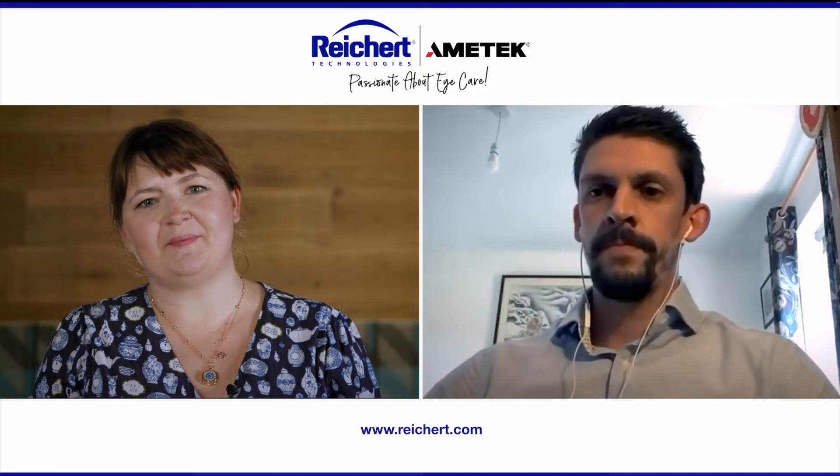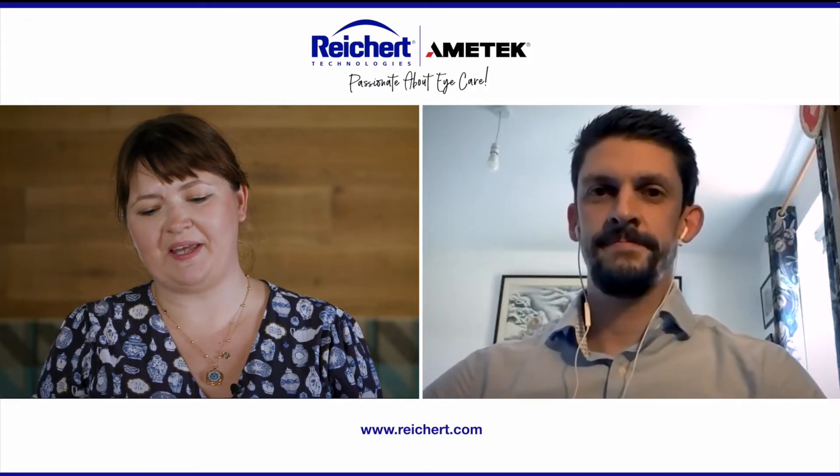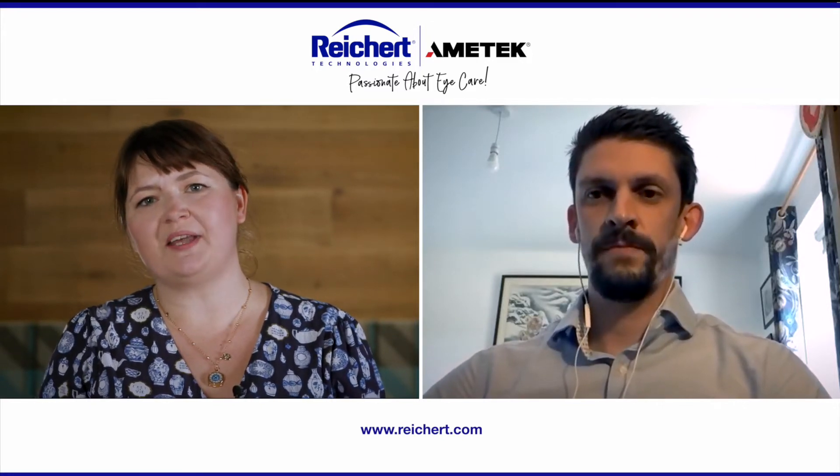Hello, I'm Alexandra Jones. I'm the editor of The Ophthalmologist and I have the pleasure of speaking with Dr. David Lund, glaucoma specialist. First of all, could you tell me a little bit about yourself and your practice?